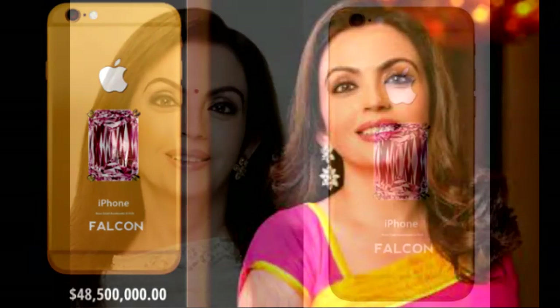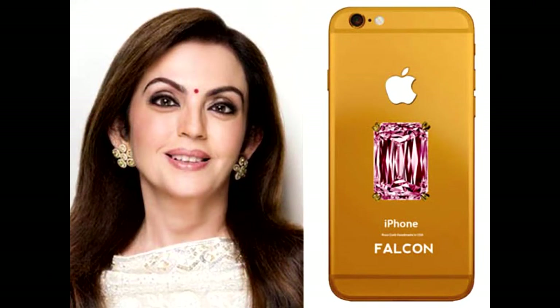Interestingly, it was reported that Nita Ambani, wife of billionaire Mukesh Ambani, was one of the owners of this rather exorbitant piece of technology. However, such rumors have since been denied.